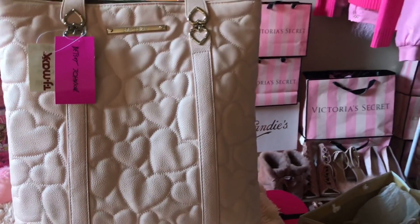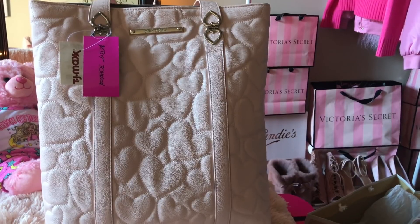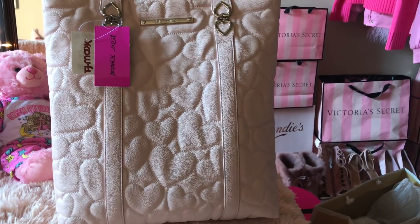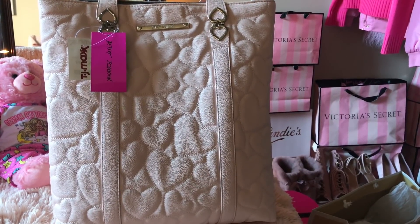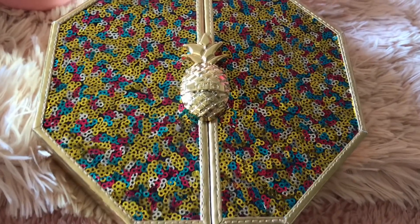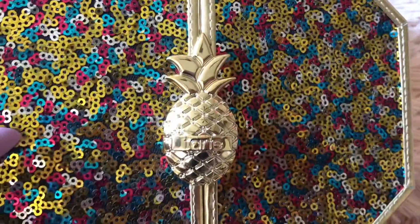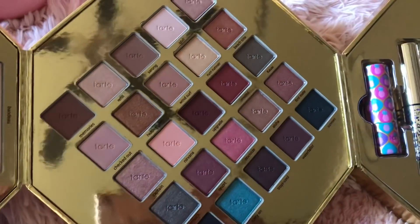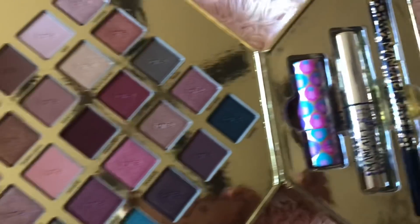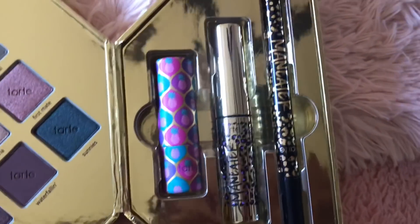I was also supposed to get one more thing — it was a super big present — but unfortunately it's not going to be here until like another two weeks. So I wanted to go ahead and film this haul for you guys, but I guess I'll put that item in my Valentine's Day haul. I got this Tarte Sweet Escape pineapple palette — it's so pretty. I love how it has the little pineapple on the front. When you open it you see all of these beautiful colors: it has a blush palette, eyeshadows, a mascara, I think a lippy, and then an eyeliner.